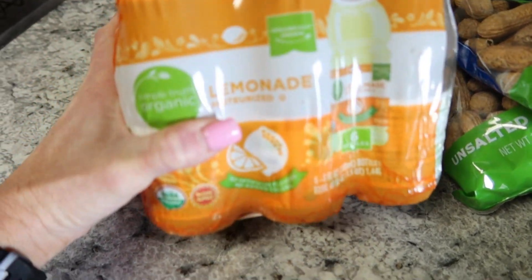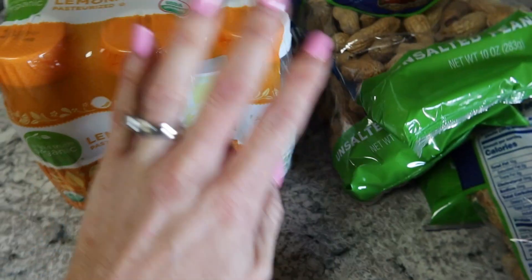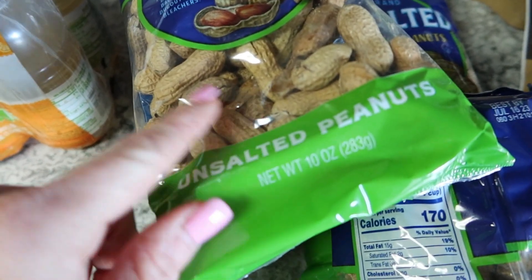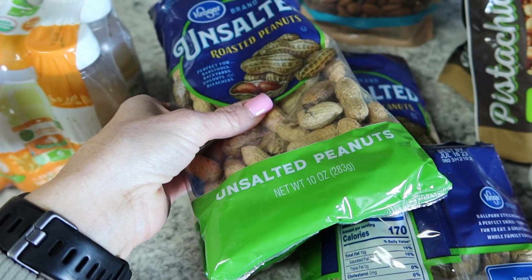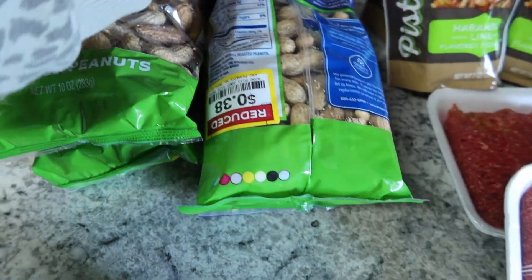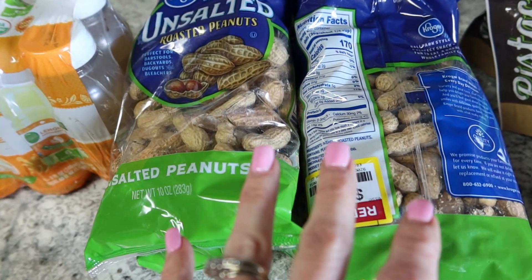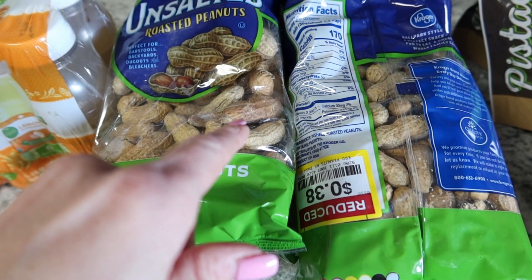I found this in the clearance aisle — they put it in when I went back because I couldn't get something to scan for the almonds. I just got one pack for now since we have a bunch from Sam's Club, but the kids can take those traveling. Ryan loves these shelled peanuts — he was so excited when I texted him. I don't love shelled peanuts because of the hassle, but these were 38 cents a bag. I only got four bags, though during softball and baseball season I probably should have bought the whole cart.